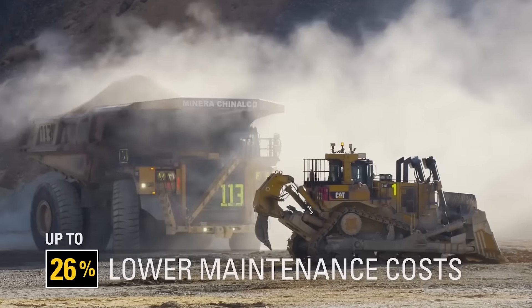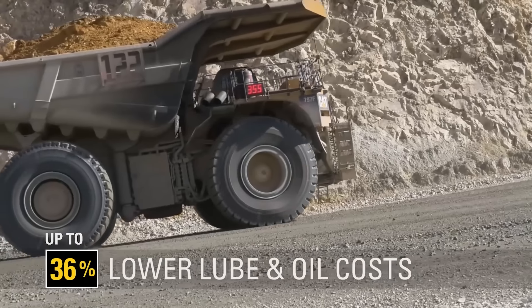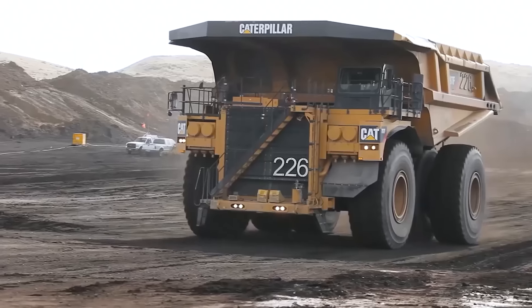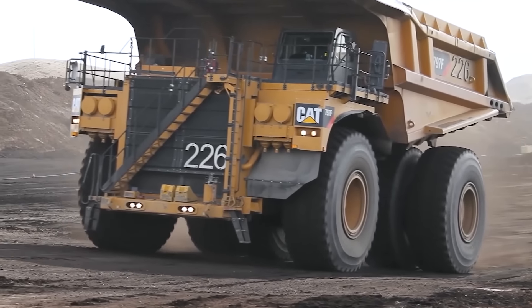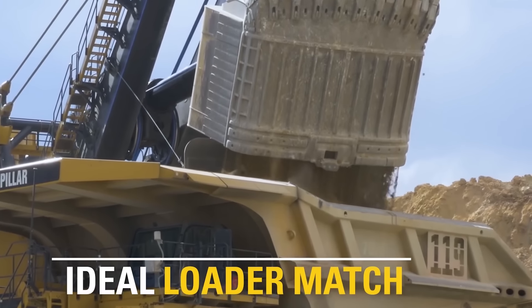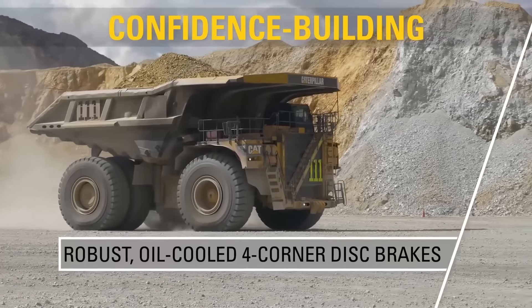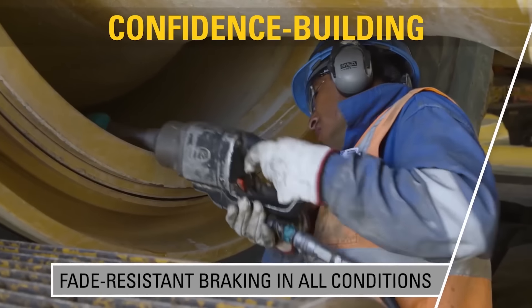The Caterpillar 797F boasts a capacity of 4,000 horsepower and a payload of 363 tons. It's seven meters tall, 15 meters long, and nine and a half meters wide. With the body raised, the whole truck is almost 16 meters tall. For comparison, an average two-story residential house has a height of between six and eight meters.